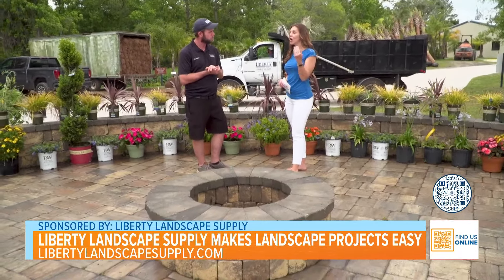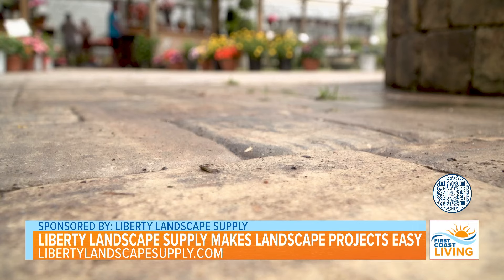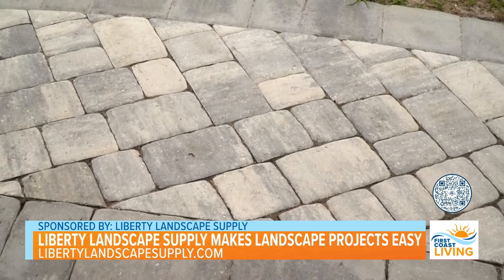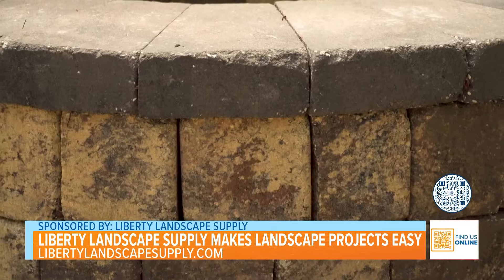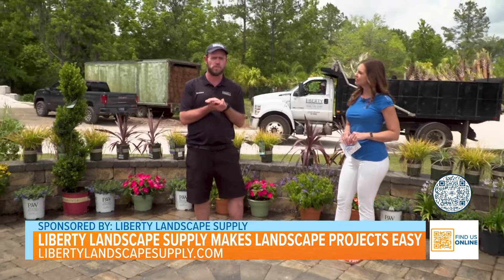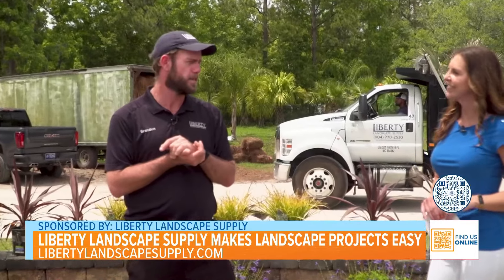So you do a complimentary consultation, which I think is fabulous. So you go out to the home — what would you say is the most popular way that people use pavers? Patios and driveways are our two top selling points that we sell paver projects for. And when you come in for the consultation, you can actually do a rendering for people to see which shape is best for them. Yes, absolutely — we will showcase different styles and let you choose from different renderings of how you want your patio or paver installation to look.